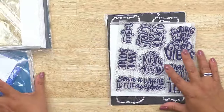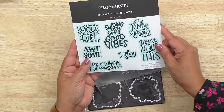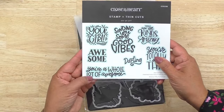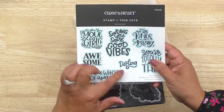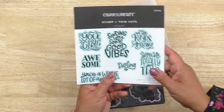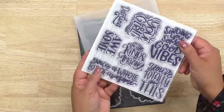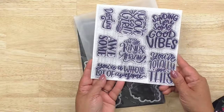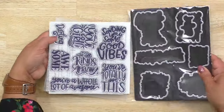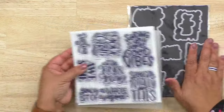Here is that first stamp set. This one is called 'You Go Girl.' You've got the 'You Go Girl' sentiment, 'Awesome,' 'You're a Whole Lot of Awesome,' 'Sending You Some Good Vibes,' 'Darling You Are All Kinds of Amazing,' 'You've Totally Got This' — who doesn't want these sentiments? We also have the coordinating thin cut, which is so great.